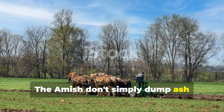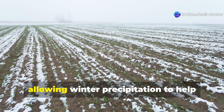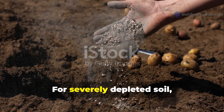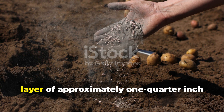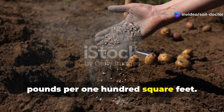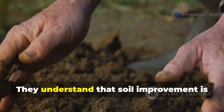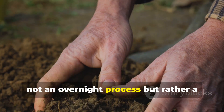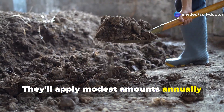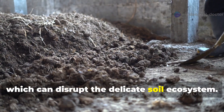The Amish don't simply dump ash everywhere — they're methodical and respectful of the land. They traditionally spread wood ash in late winter or early spring, allowing winter precipitation to help incorporate it before planting season begins. For severely depleted soil, Amish farmers typically apply a thin layer of approximately one-quarter inch across the garden surface, which translates to about 5 to 10 pounds per 100 square feet. They apply modest amounts annually rather than overwhelming the soil with a massive one-time application, which can disrupt the delicate soil ecosystem.